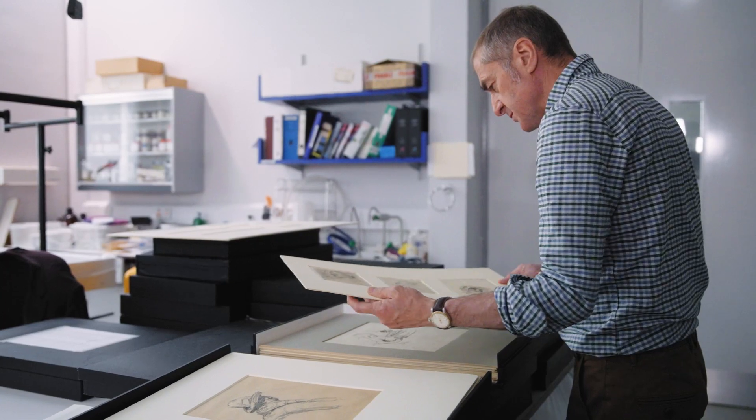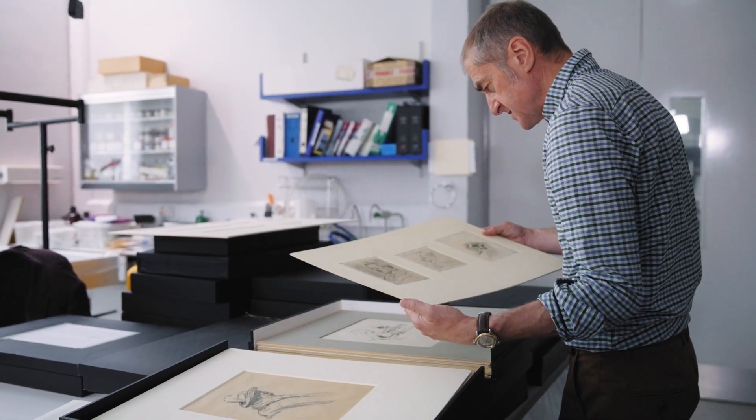Drawing was, for him, the essence of art. I think Degas, who taught him about drawing and how you can make as many drawings as you want and you should do — I think drawing is something that is very special to Sickert. I think Degas was very influential in that regard.